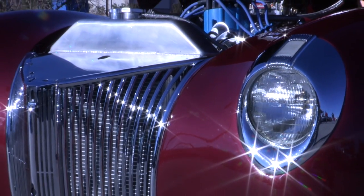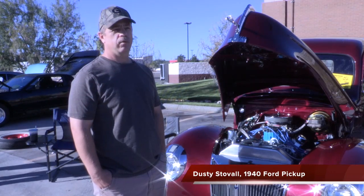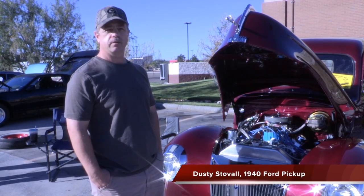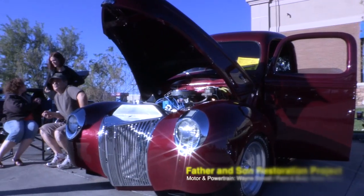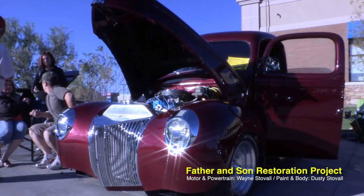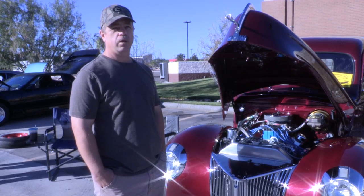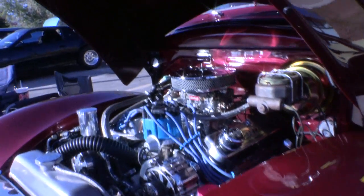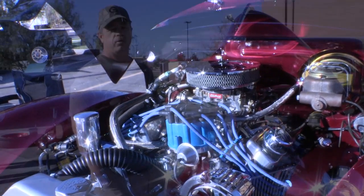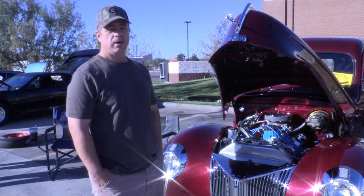This '40 — we've had it about nine years. Dad always wanted a '40, so I went out and found this one. It was just a rust bucket, and that's when the fun began. Nine years later, we're pretty close to being finished. We wanted to go with a small block Ford — a Ford in a Ford. We were looking for a 351, but decided to go with a 302 and stroked it, so it's actually a 347 stroker now. The main thing was we wanted to stay Ford.